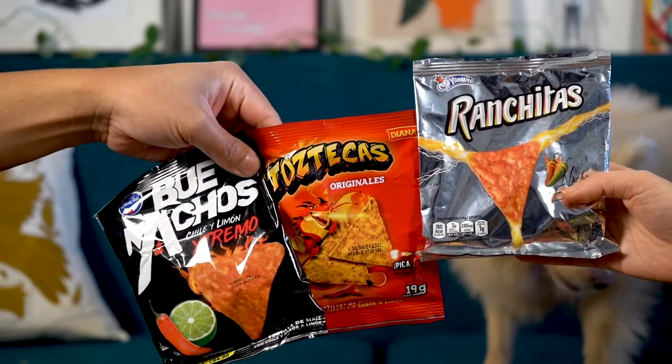We're gonna start off with our triple threat of Dorito look-alikes. We've got Ranchitas, Bue Nachos, and Tostecas. Mine's got a dragon in it so it's probably really spicy. Mine is spicy — nacho extremo flavored. Oh, they're super tiny, like the bag. Oh my god, those are so cute. Smells spicy. It's not as hot yet, maybe it'll creep up on me. Mine has a lime taste but it doesn't say that it does. That has a lime taste too. This has a lime on it too.